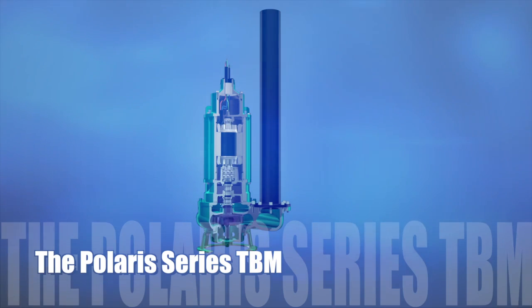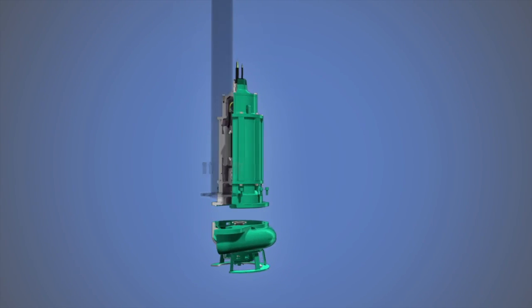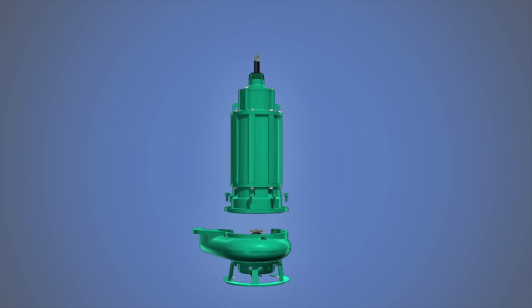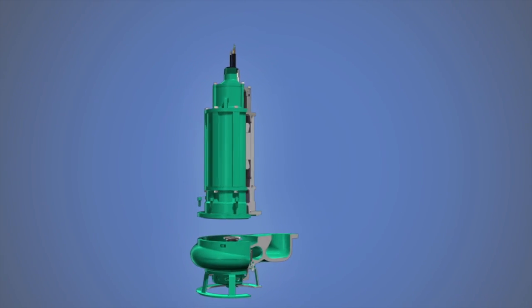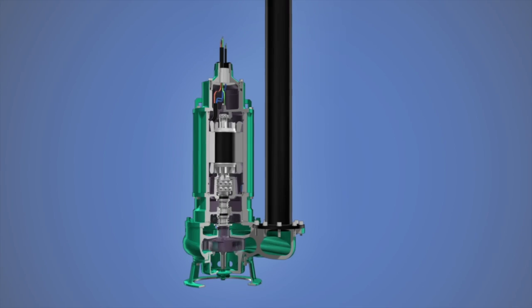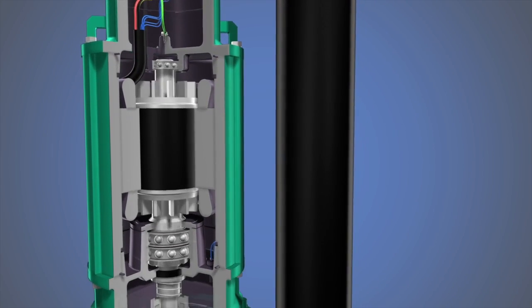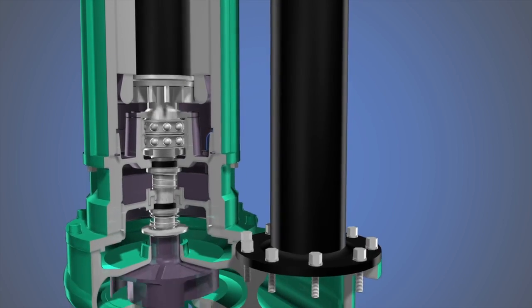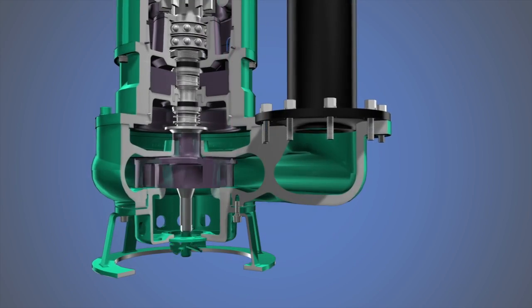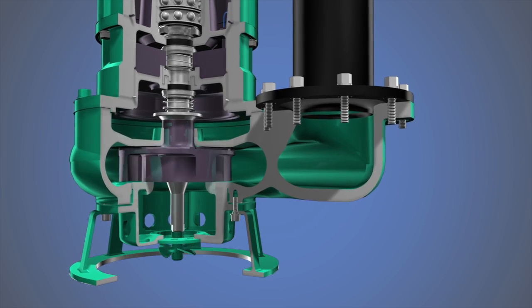The Polaris Series TBM pump offers a complete product range of submersible pumps for a broad range of applications in today's mining, mineral extraction, and processing industries. From the Arctic Circle to the Canadian oil fields, the copper mines of the southwestern United States and South America, to drilling platforms in the Gulf of Mexico and the North Sea, and throughout coal-fired power plants and steel mills in the United States.